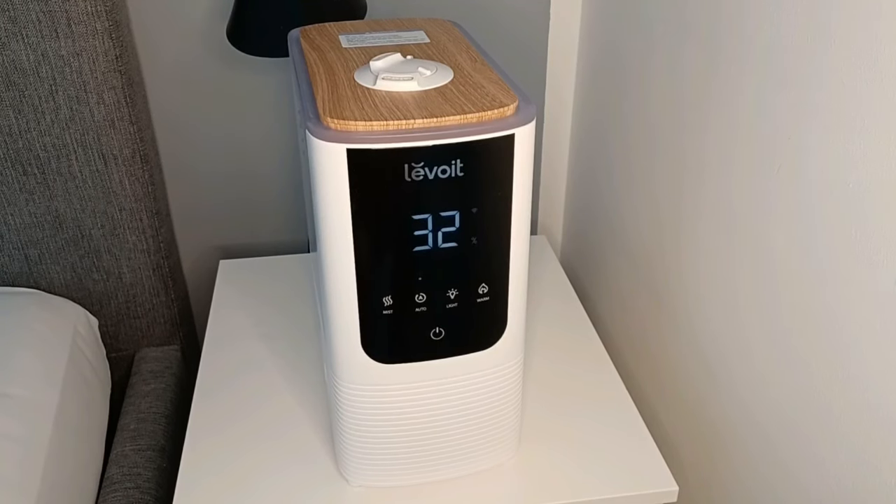Looking at the advantages: first, it has a very low noise level — less than 26 dB on low setting, so you almost don't hear it, making it perfect for a bedroom. Second, the display can be turned off completely, which is great for those who like to sleep in total darkness. Third, the LED night light is a nice bonus feature.